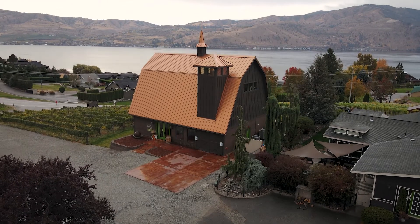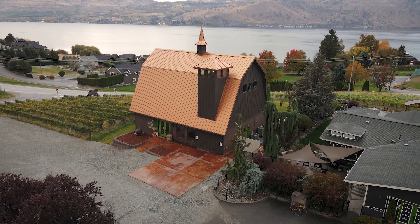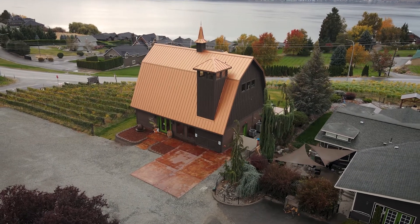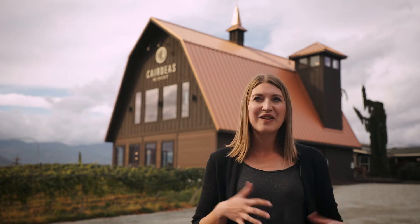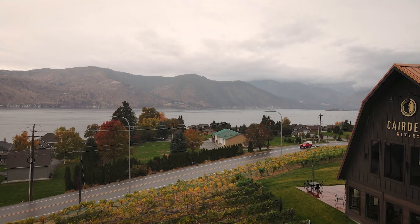We made some bold choices with the barn — with the copper roof and the green doors. But it was really cool once we saw, as soon as that roof went on, we knew that it was definitely the right choice. It is bold and beautiful and stands out. You can see it from anywhere on the lake or the other side of the mountains.